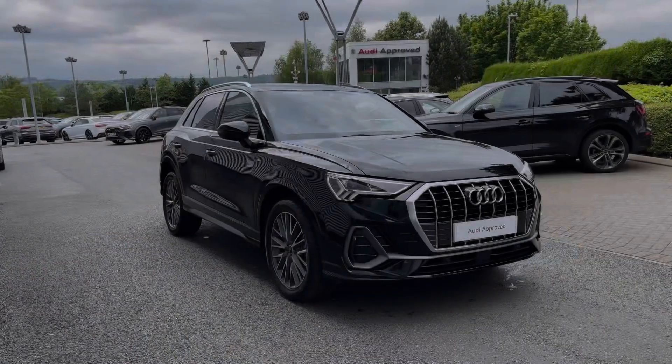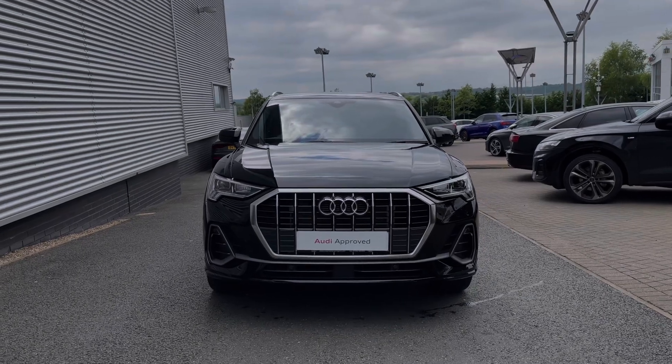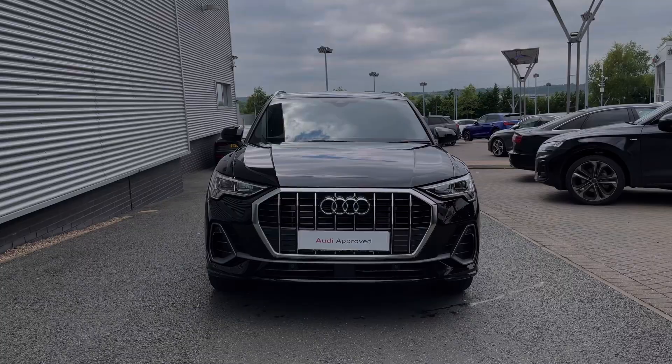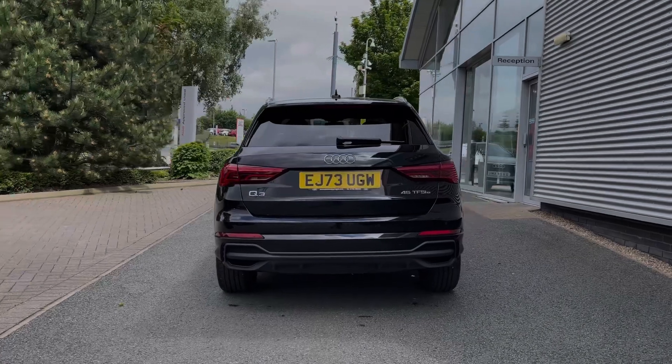Hello, my name's Ben from Stoke Audi, and today I'm going to be talking you around this Audi approved used vehicle. This is a 2023 Audi Q3 S-Line 45 TFSI-E plug-in hybrid with the S-Tronic automatic gearbox. This particular Audi Q3 comes finished in the Mythos Black metallic finish, and at the time of recording this video, this vehicle has just covered over 3,050 miles.